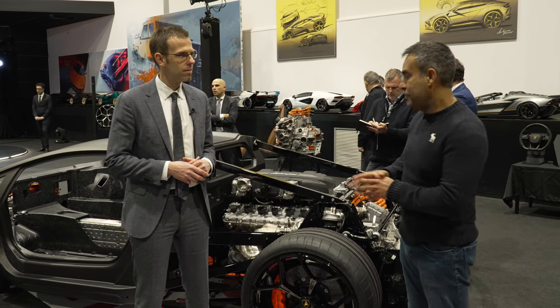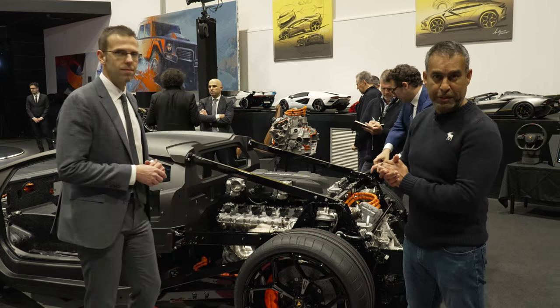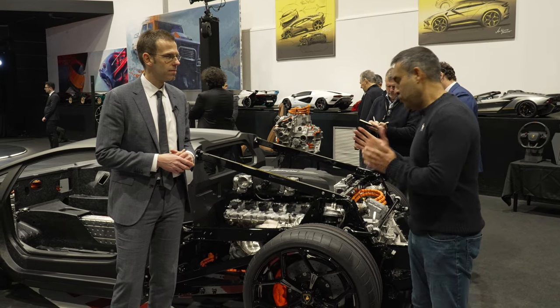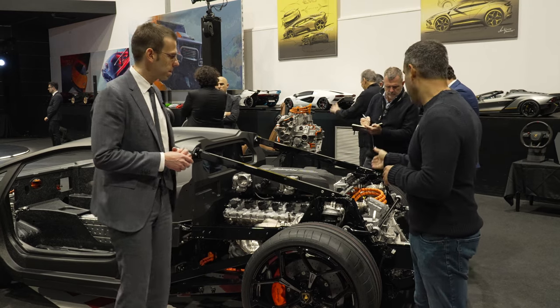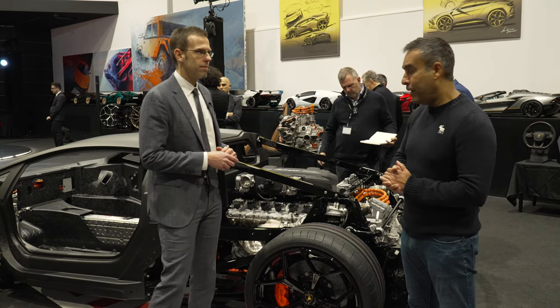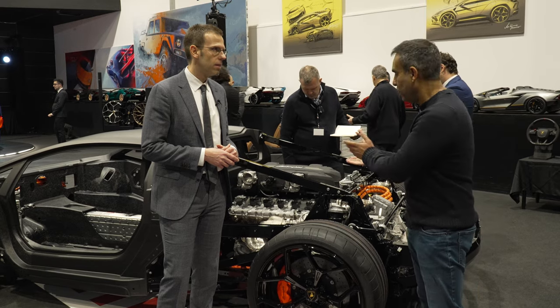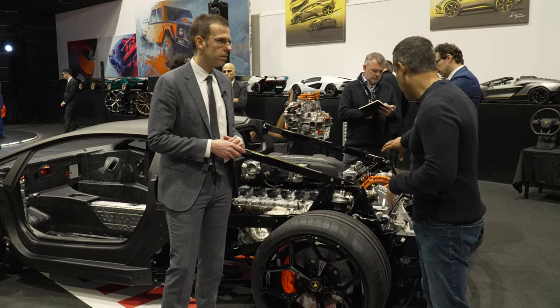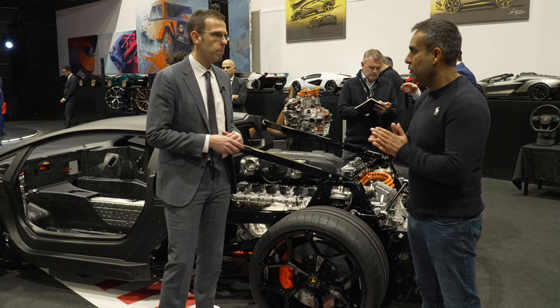Here we have a rather nice cutaway which showcases all the technical elements of the car. So Reuven, why don't you talk us through the V12 and the transmission and the hybrid unit. What has changed with the V12? How does it differ from the old one? And how challenging was it to incorporate the dual clutch gearbox?